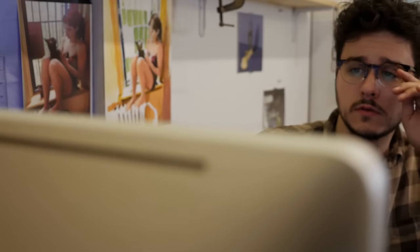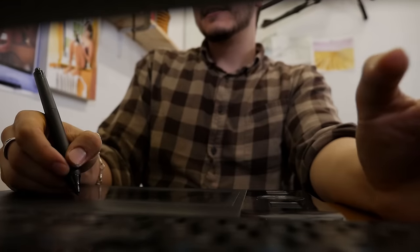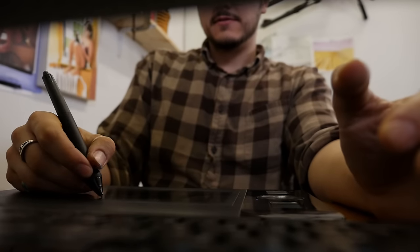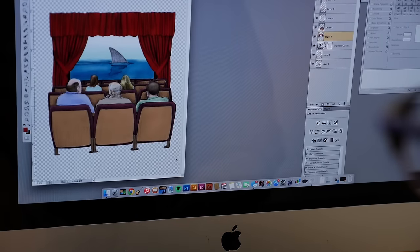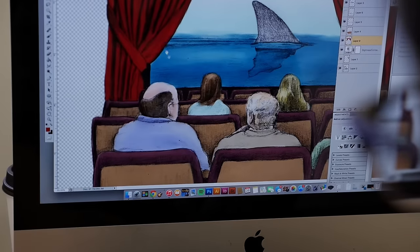Then I will scan everything into the computer, take my images, and do some translucent color washes on top of that in Photoshop. I'll splice things together and then do a little bit of painting on there. The final image either gets sent off into the web or I print it out and have a printed piece.